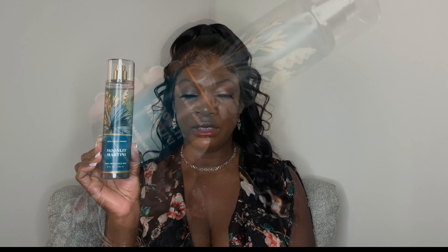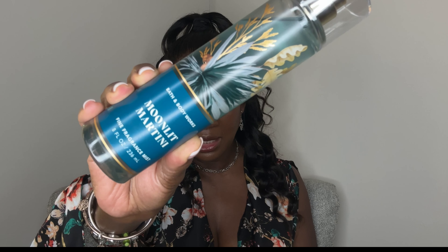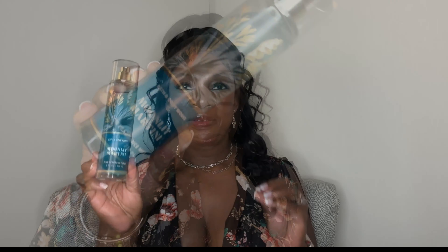The Moonlit Martini is described as an aromatic, fruity fragrance. The fragrance notes are Vibrant Fruit, Sparkling Gin, and Midnight Musk. I've had this one in my collection for maybe a little bit under two weeks, but it's a genuine love for me. I'm just going to start off by spraying this on my skin so I can sort of remember what I loved about this fragrance.